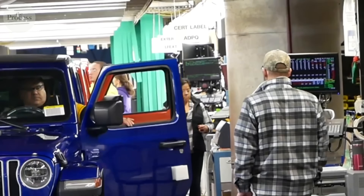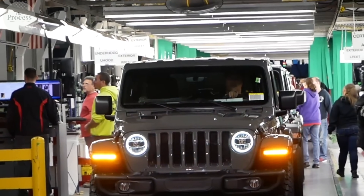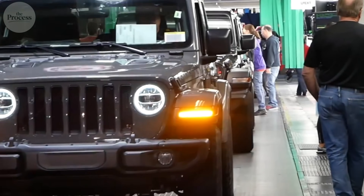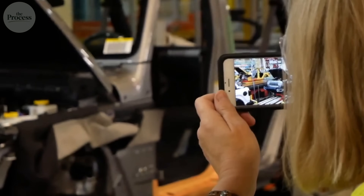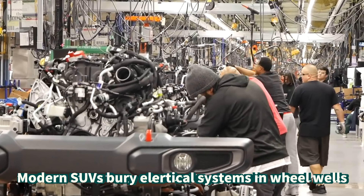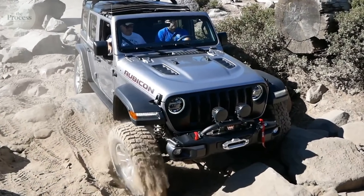The electrical system lives high and exposed, not hidden in fenders where water collects. Every component sits above the frame, so water drains naturally instead of pooling around electronics. Modern SUVs bury electrical systems in wheel wells for aesthetics, then add thousands in waterproofing to protect badly placed components.